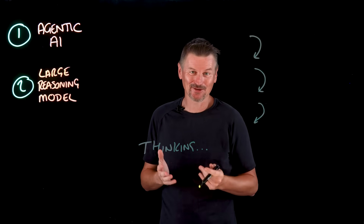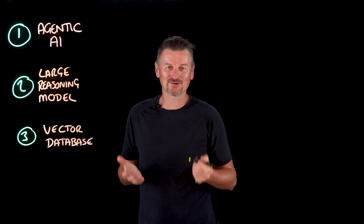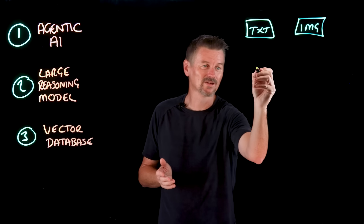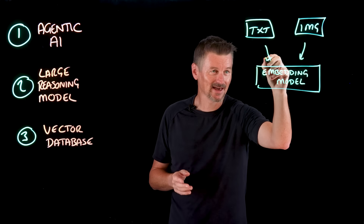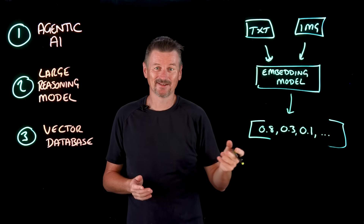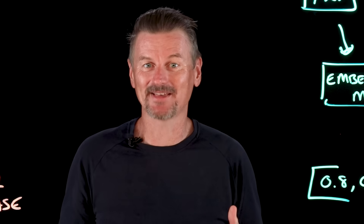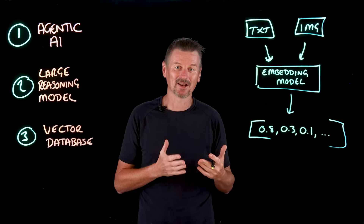Let's get a bit lower level and talk about number three: vector databases. In a vector database, we don't store raw data like text files and images just as blobs of data. We use something called an embedding model to convert that data into a vector — essentially a long list of numbers that captures the semantic meaning of the content. In a vector database, we can perform searches as mathematical operations, looking for vector embeddings that are close to each other, which translates to finding semantically similar content.